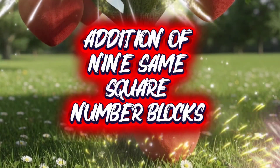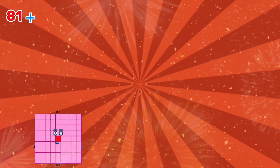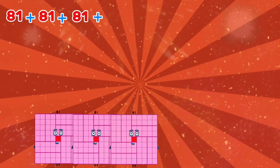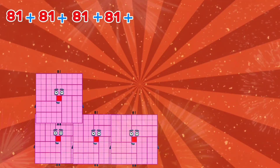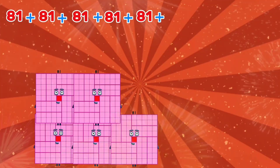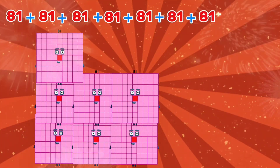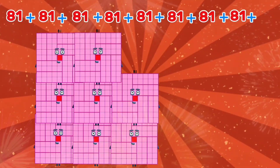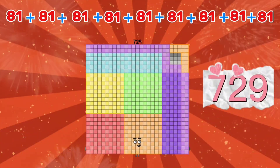Addition of 9 semi-square number blocks: 81 plus 81 plus 81 plus 81 plus 81 plus 81 plus 81 plus 81 plus 81 is equals to seven hundred and twenty nine.